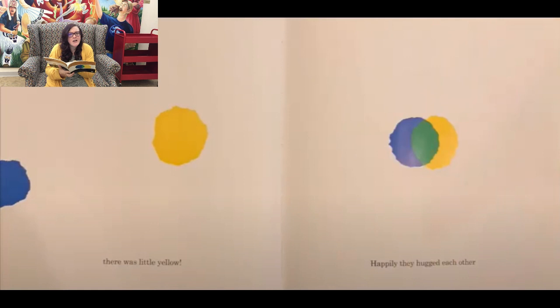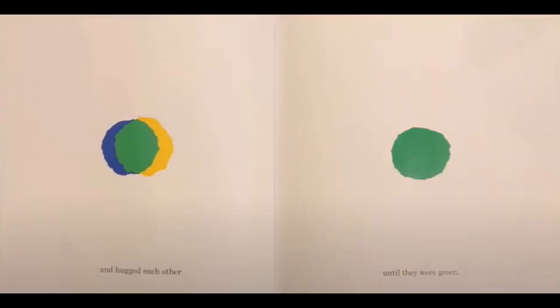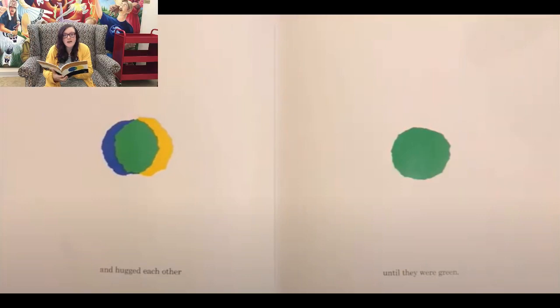I'm so glad they found each other. But look — what color are they making when they hug? And they hugged each other until they were green. Little Blue and Little Yellow mixed together make green. If you'd like to find out what happens after Little Blue and Little Yellow turn green, you can check this book out from the library.